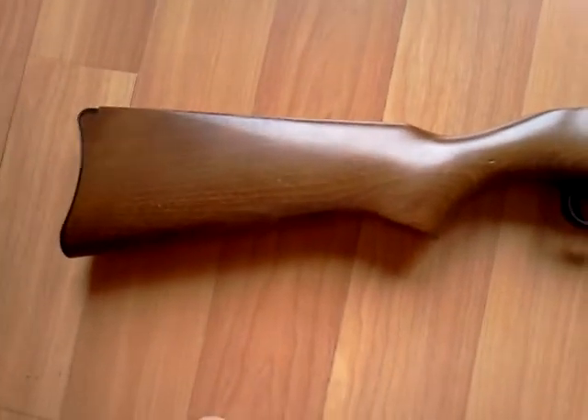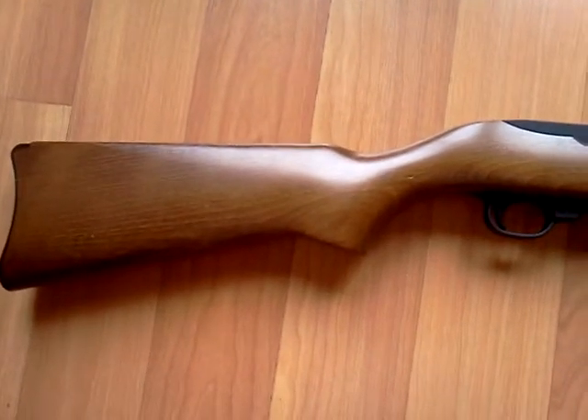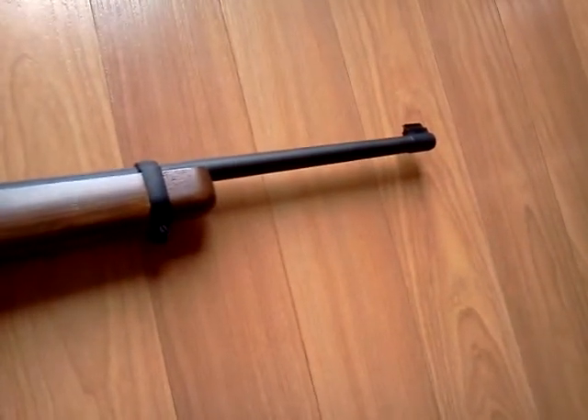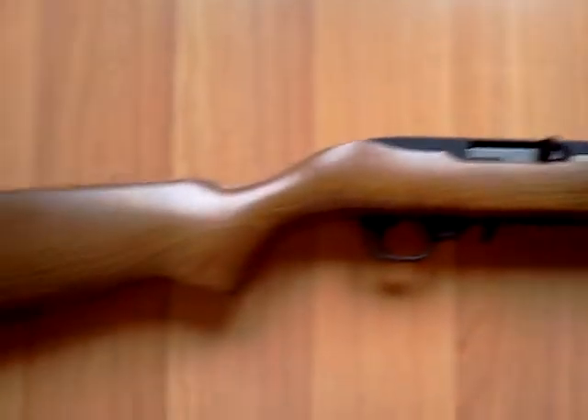What's going on everybody? I'm just showing you a very, very unusual Ruger 10/22. This one you may not see too many of on YouTube. This is a very rare gun.